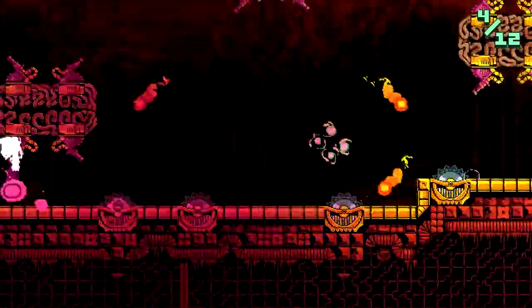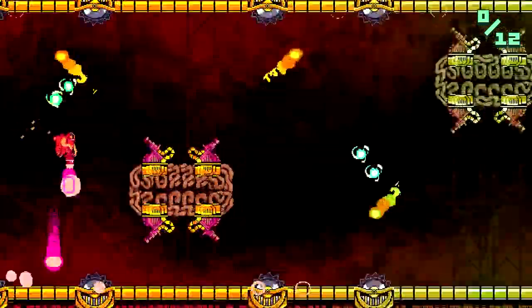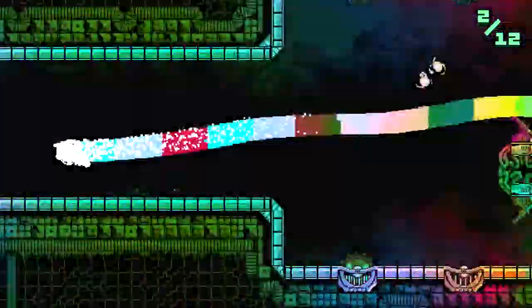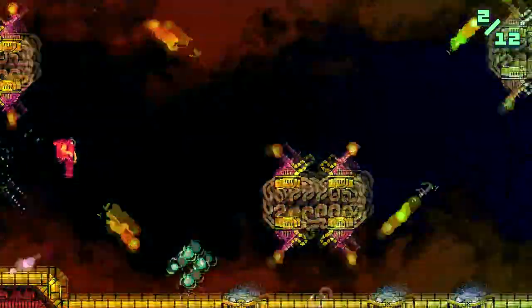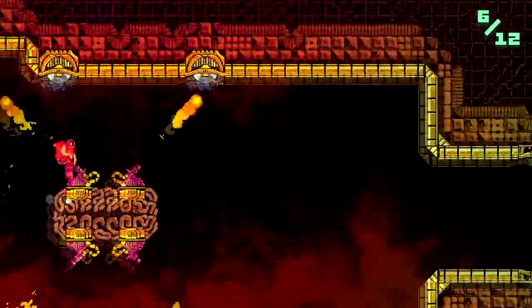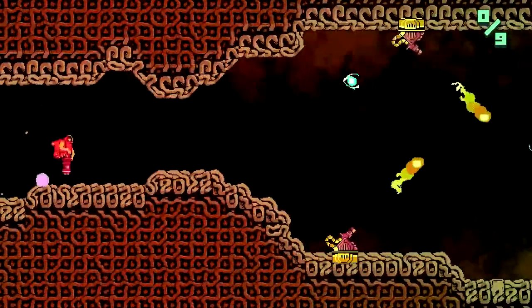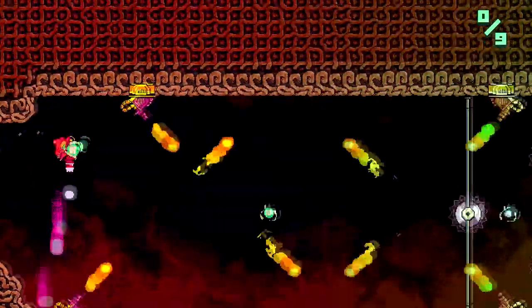To unlock later worlds you have to collect little green orbs you can see being collected in the stage. You need a certain amount to unlock the next world, so you're incentivized to go for them during the stage. You can beat the stage, but there's not much point if you can also get the collectibles while going through. I like that aspect - it adds a nice extra challenge.